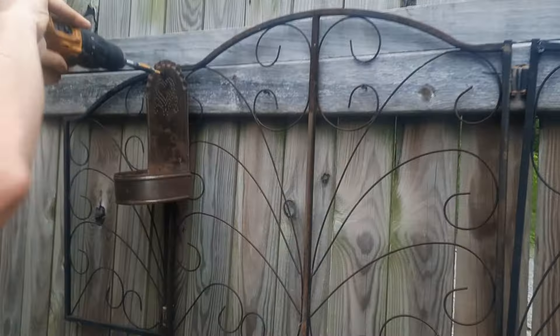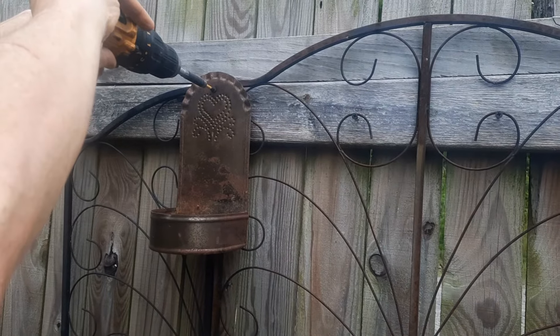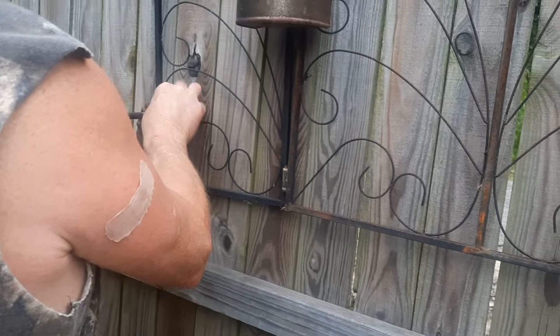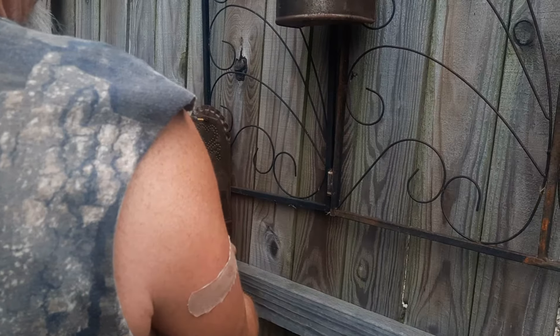And yes, I'm doing the filming because he is not much of a cameraman. I enlisted his help and we attached the wall sconces, which are going to become my bird feeders.